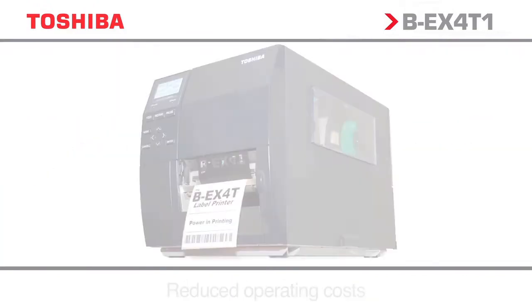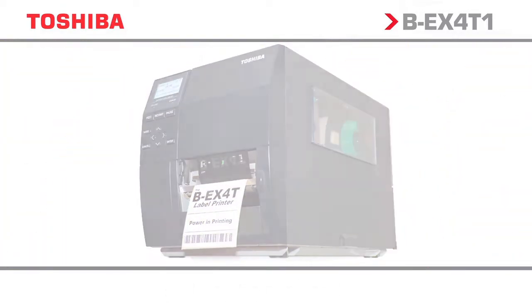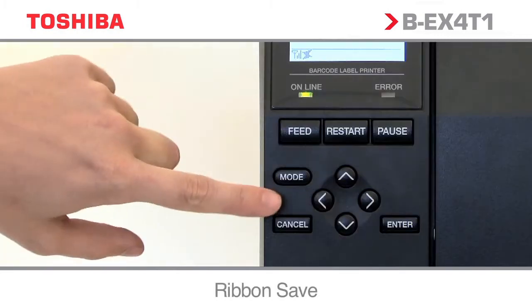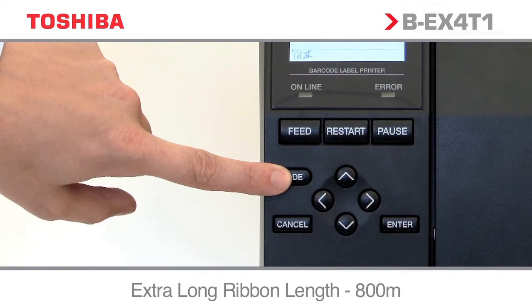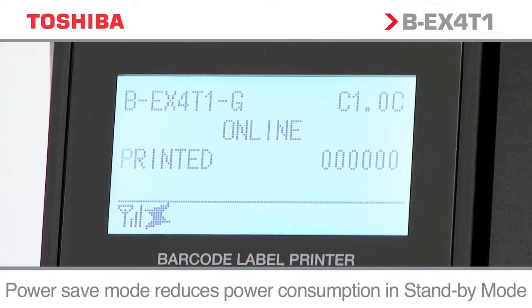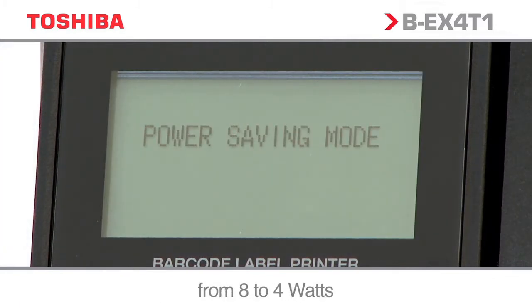Toshiba technology has enabled a dramatic reduction in operating costs, further lowering an already legendary low total cost of ownership, TCO. BEX is equipped with the world-class green technology ribbon-saving function, with a nearly 70% overall lower power consumption on standby power compared to its predecessor. The unit is also equipped with power saving mode, reducing power consumption from 8 to 4 watts.